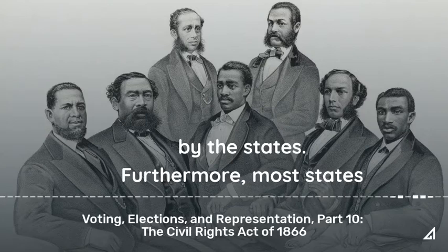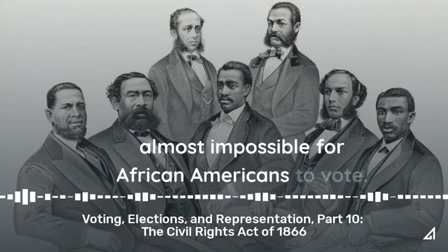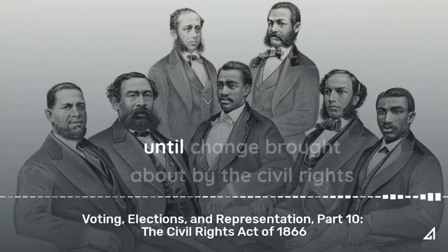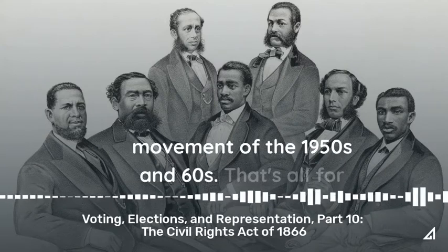Furthermore, most states in the South and several outside the South made it almost impossible for African Americans to vote. These discriminatory laws would not be reversed until change brought about by the Civil Rights Movement of the 1950s and 1960s.